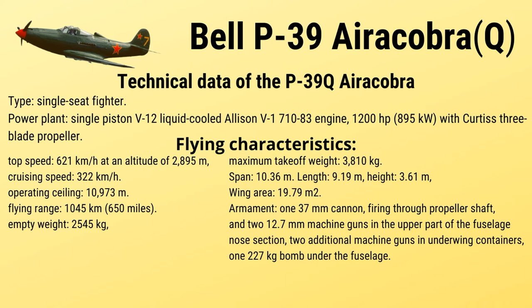Flying characteristics: top speed 621 km/h at an altitude of 2,895 m; cruising speed 322 km/h; operating ceiling 10,973 m; flying range 1,045 km (650 miles).